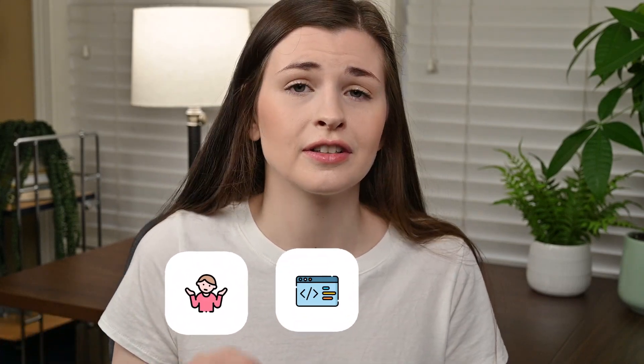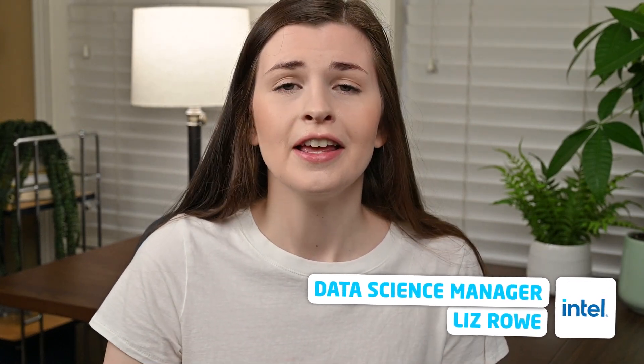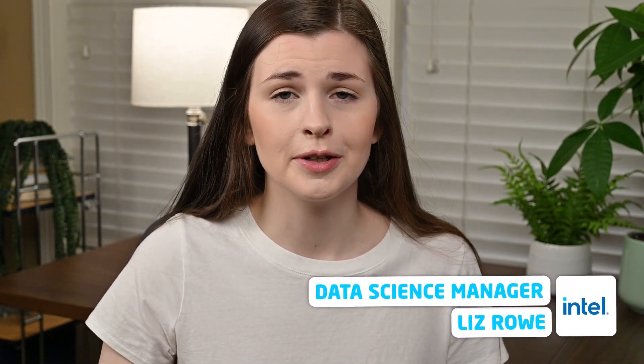We're going to talk a little bit about code editors since it trips some people up. And then we're going to go over some additional languages that I recommend if you want to be well-rounded. If you're new here, I'm Liz. I'm a data science manager at Intel, but I did get my mechanical engineering degree before I even touched coding.